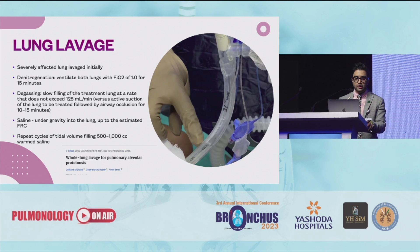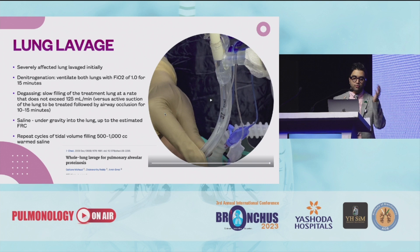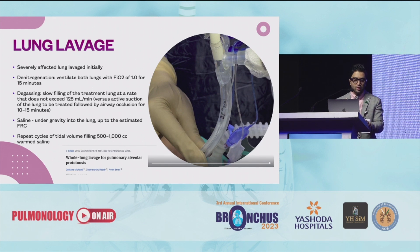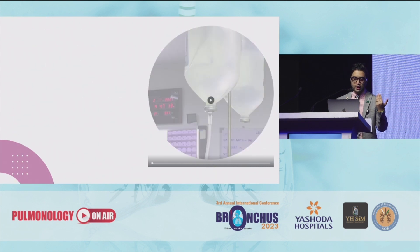Here you can see a severely affected lung. In the lavage, first denitrogenation is performed, wherein ventilation of both lungs with FiO2 of 1 for 15 minutes is done, then degassing happens for both lungs, and then under gravity the saline flows into your target lung. We have to repeat these cycles with filling of approximately 500 to 1000 cc of warm saline until you get a clear fluid in return.